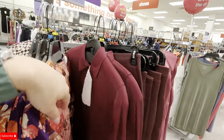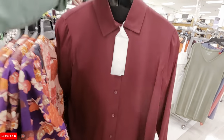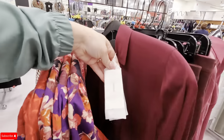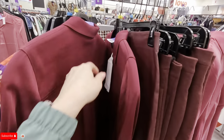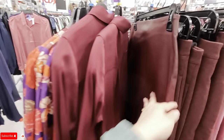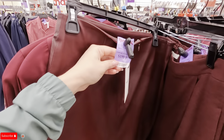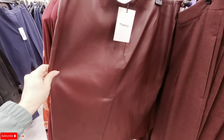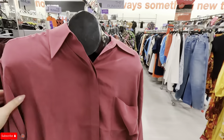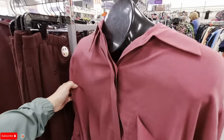Guys, this is the runway section at TJ Maxx where you find the higher-end brands. Look at this nice plum color shirt — this is from Vince, $100. Look at this leather skirt by Theory for $200. Equipment is also $100 for that one.